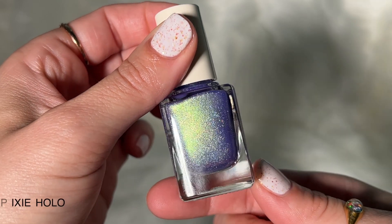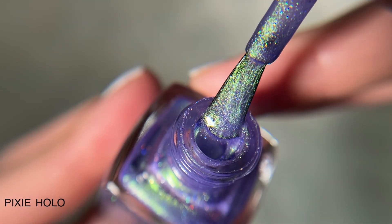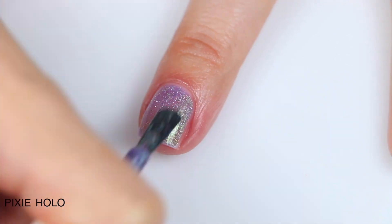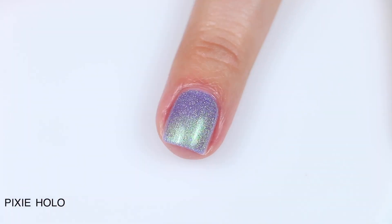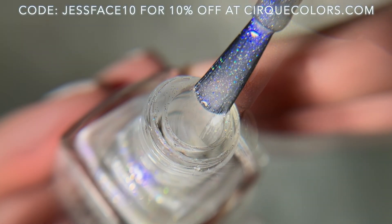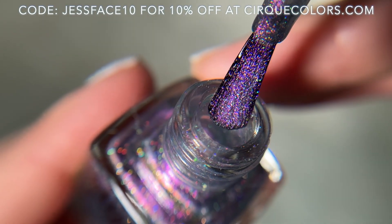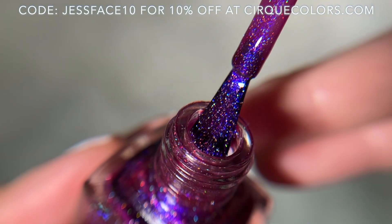Pixie Hollow is by far my favorite. My eyes snapped to this bottle as soon as I got everything out of the package. It looks amazing on the nails — that color-shifting, contrasting shimmer and that really strong holographic. It looks magical, which I guess is the entire point of the collection, but it really pulled it off with this one. So that is the Cirque Colors Far Far Away collection. I will link Cirque Colors down below, and I also have a coupon and affiliate code with Cirque Colors in the description box. Hope you guys enjoyed this one, and I will talk to you later.